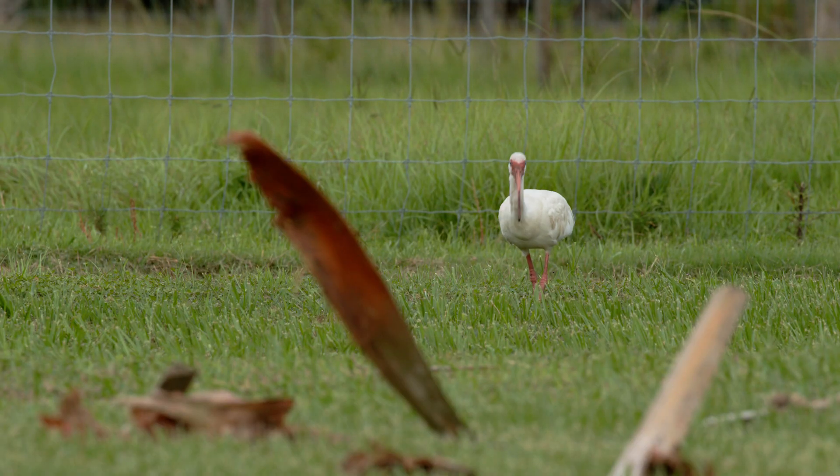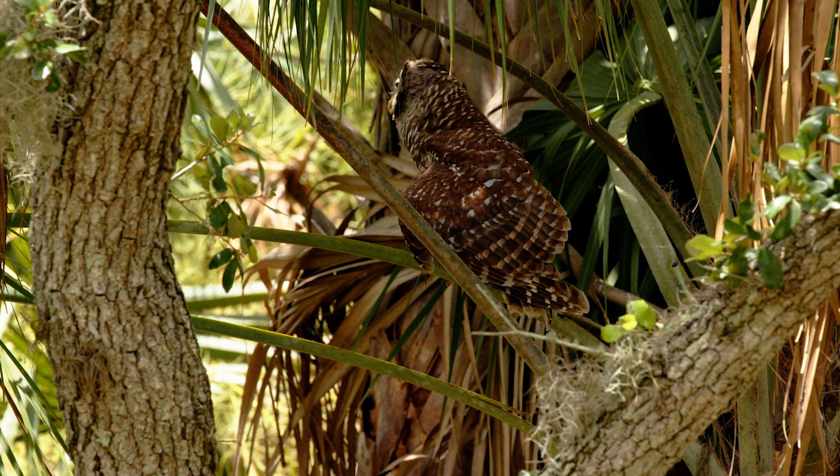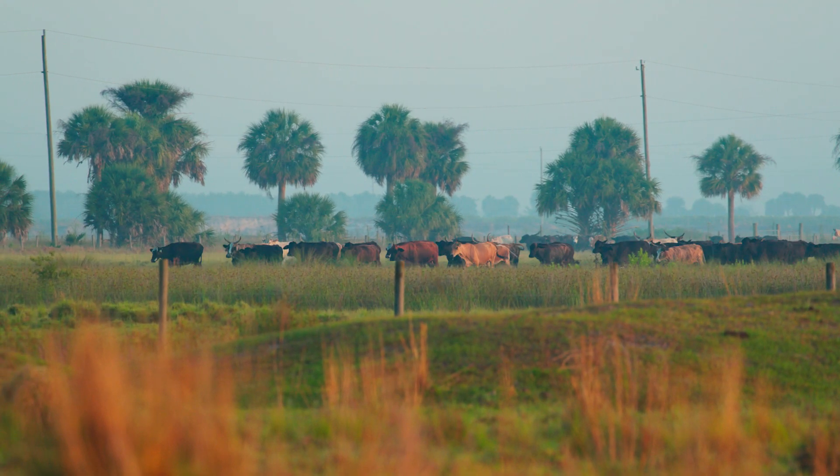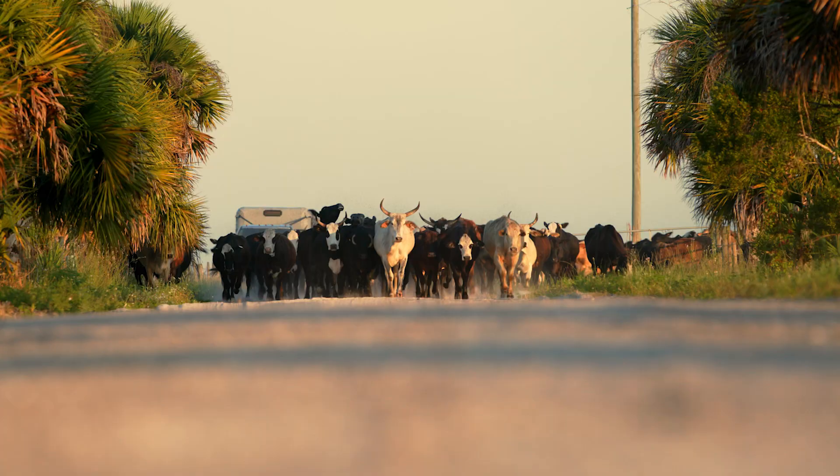It's all the things that we do here. To be here on the land and to manage it and be part of it — you have to have a product and cattle is one of the better uses of the land.